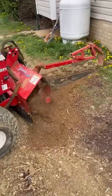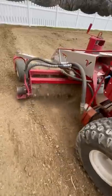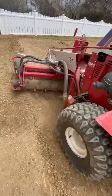They make a ton of different attachments for the tractor. Here you can see I'm using their trencher. This power rake is awesome for putting in new yards.